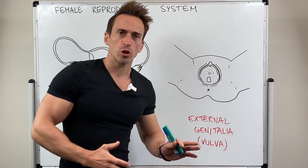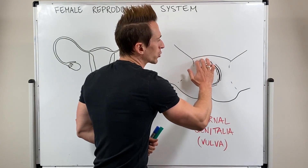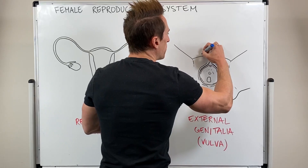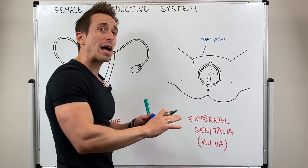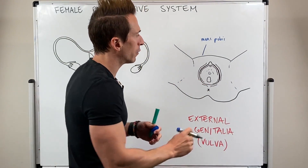When we look at the external anatomy, first of which, you can see that we have what's called the mons pubis. The mons pubis is a fatty pad that overlays the pubic symphysis, so the very front of the pubis itself.